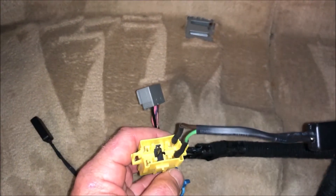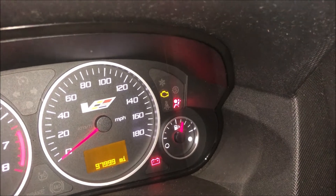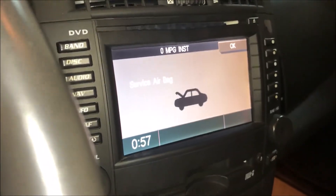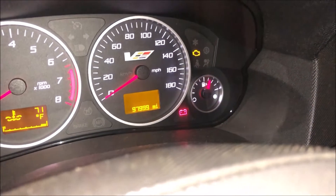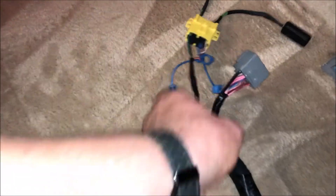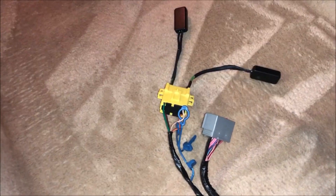With the key on, you can see the airbag light is still on and I'm getting some indication on the dash that I've got an airbag issue — service airbag. Now I've got both jumpers installed and you can see that the airbag light has turned off. I don't have any indication on my information center. So I know that the wiring going from here to the SRS module is not a problem — it's got to be in my seat.